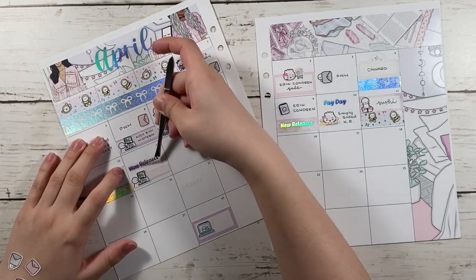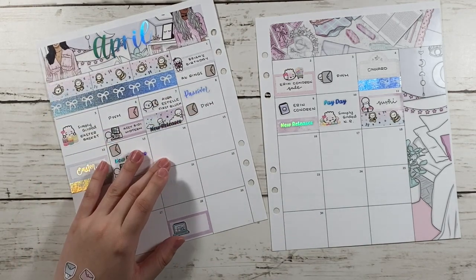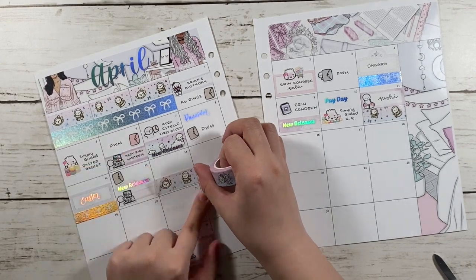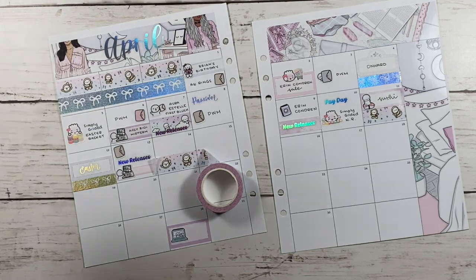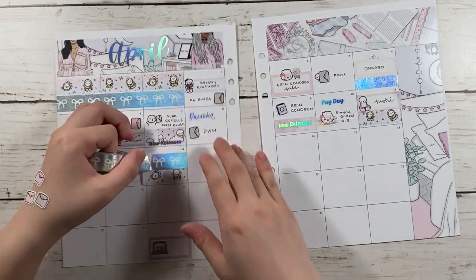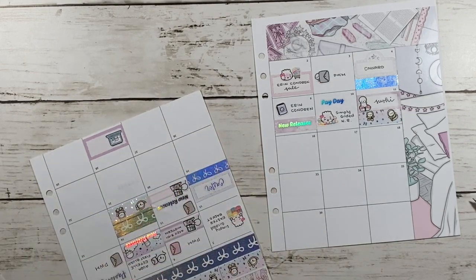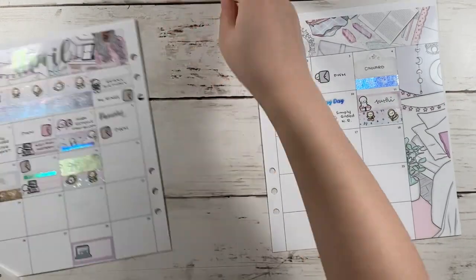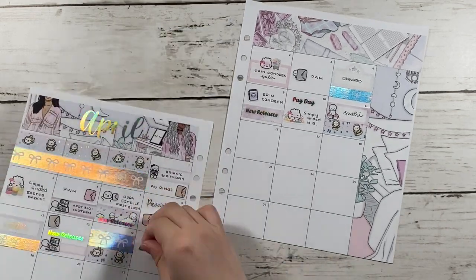Instead of trimming it to where the box ends where I white it out, I just trimmed it to the edge. Here I'm marking down that I had class that day. I also had new releases and published another plan with me, and I forgot to write something down for the 13th. The 14th I didn't really have something I wanted to highlight, so I just used washi. And for the 15th, I published a plan with me, so I marked it down with a fancy label.